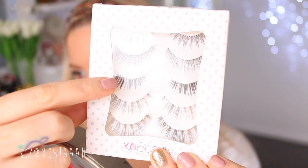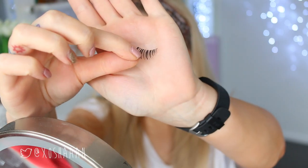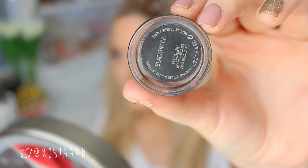I had to add these lashes — they are so pretty for a natural look. They look like nothing until you put them on, but they just transform your eyes into something amazing. These are called the Stunner by Exo Beauty and they are an essential.